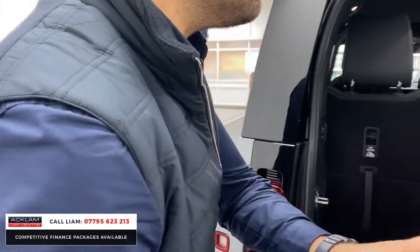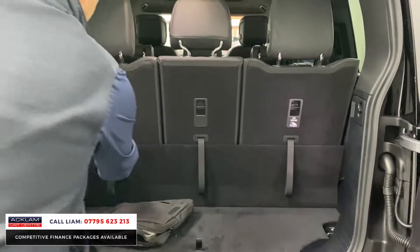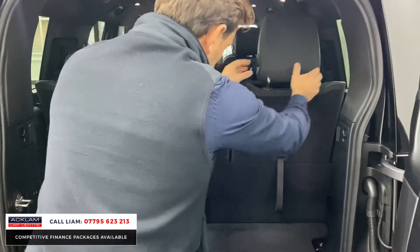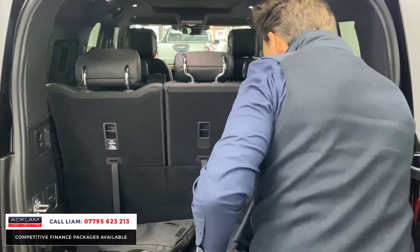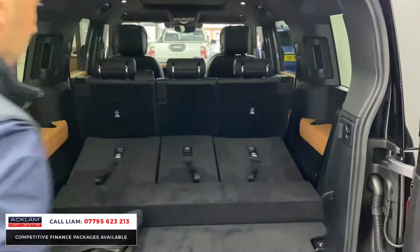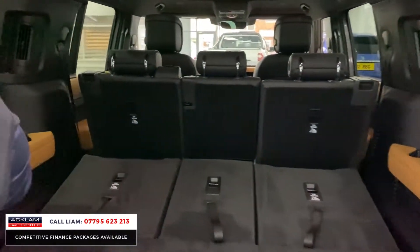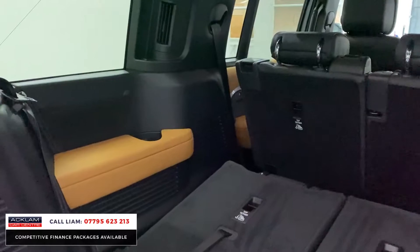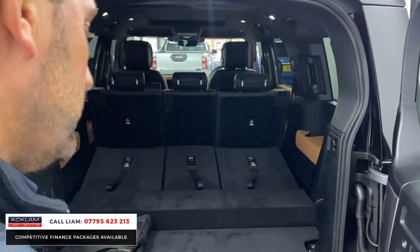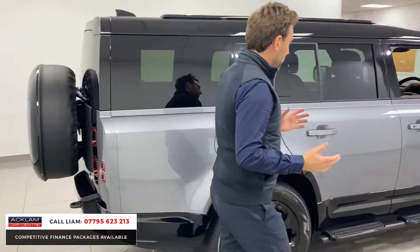Even if you don't need to use the extra seats, we've got tow bar and air suspension. Look at this — if you just want a huge boot, all three seats drop individually. You've got that huge load space. I've dropped these seats down as well — you can see the tan with the cup holders for the rear seats, but you've still got that extra space in the back. Look at the size of that boot space — it is huge.